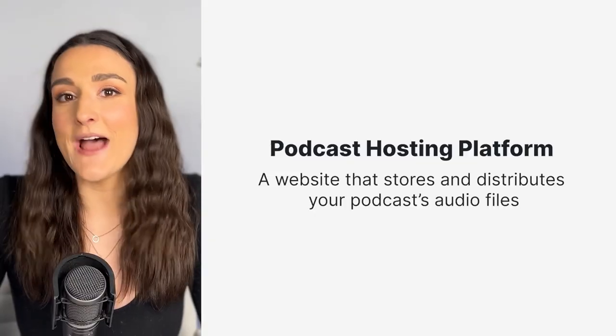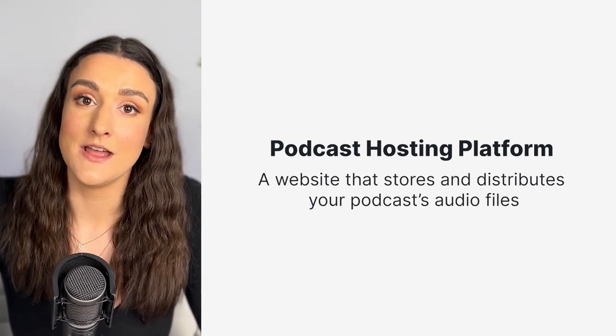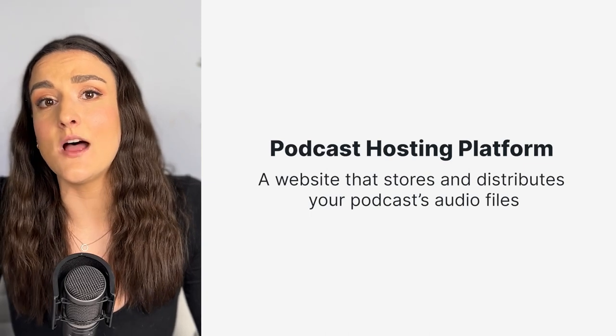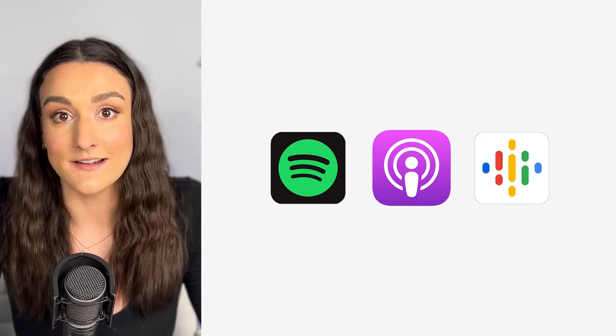You can't upload your podcast to YouTube and expect it to also be automatically uploaded to other podcast streaming sites like Apple Podcasts, Spotify, and Google Podcasts. Once you have your episode recorded, you'll want to find a podcast hosting platform — you can look at Buzzsprout or Anchor — and these will upload all of your episodes to the various podcast streaming sites.